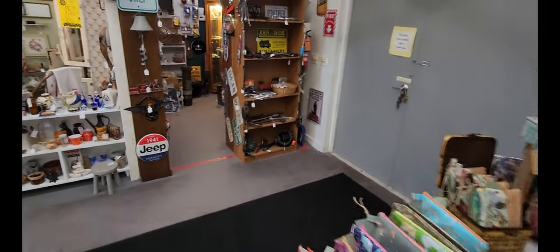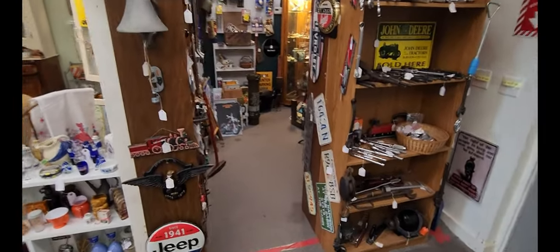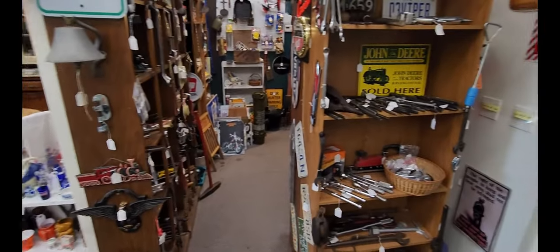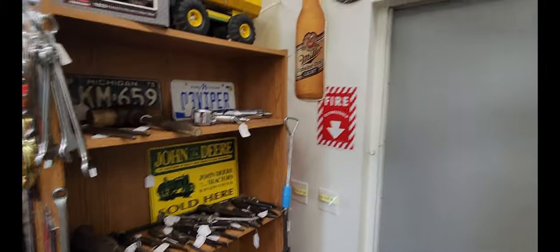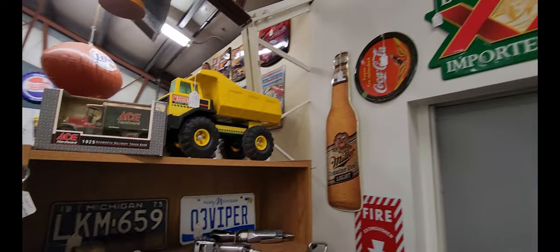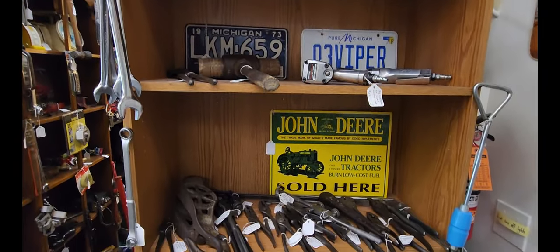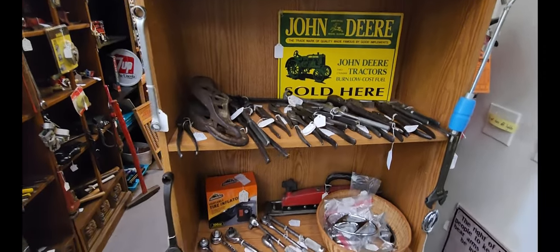Now that I see it, there are some more advertising pieces over here. Looks like they've got the Miller and the Dos Equis and the Jeep signs right there. And then some antique tools as well.